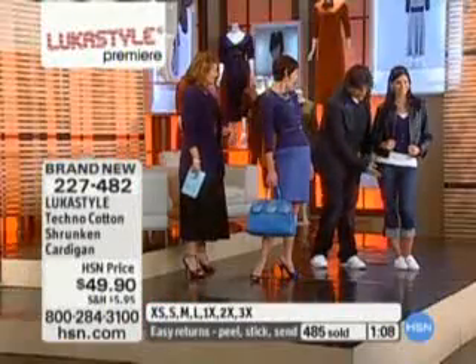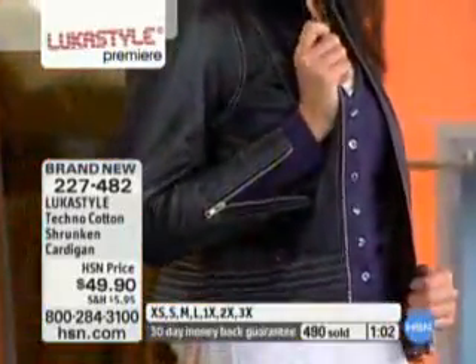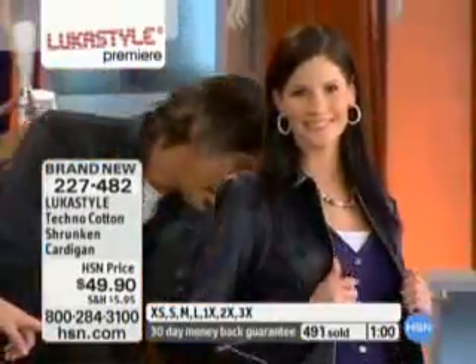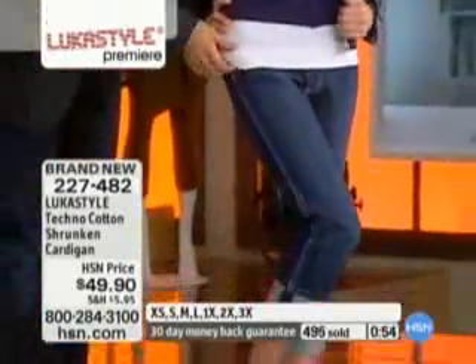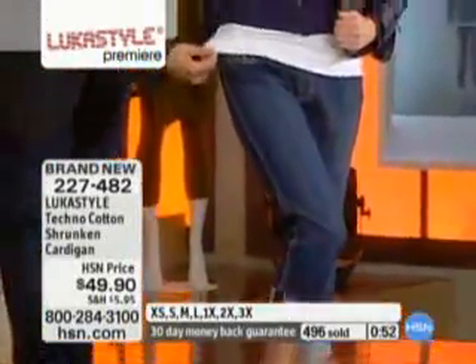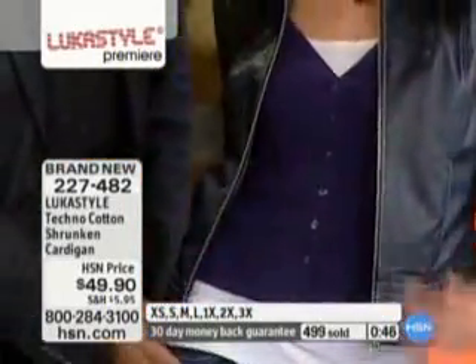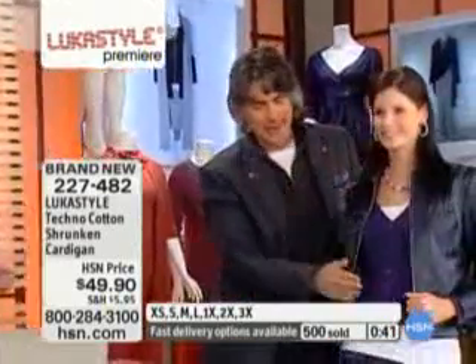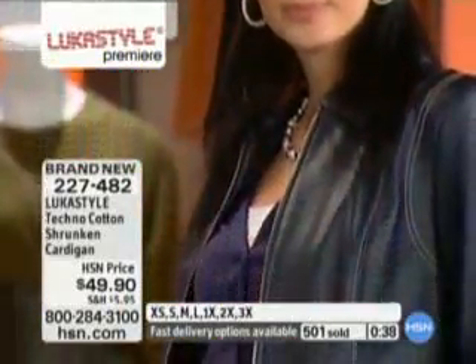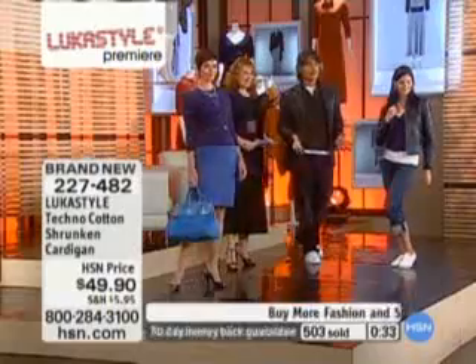I put a Terry Lewis Lucas-style shrunken cardigan with jeans — some HSN Jordache jeans. That little cardigan, and then you have to get this tank. Here's your Lucas-style Techno Jersey tank. Shrunken cardigan, Terry Lewis, and Jordache jeans at HSN. This is an HSN total look — HSN jewelry, HSN earring, Lucas-style shrunken cardigan, Lucas-style tank. We're not just trying to sell Lucas-style; we're trying to show you how you can mix and match with all the HSN products.